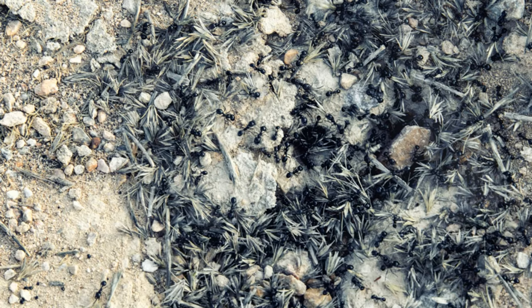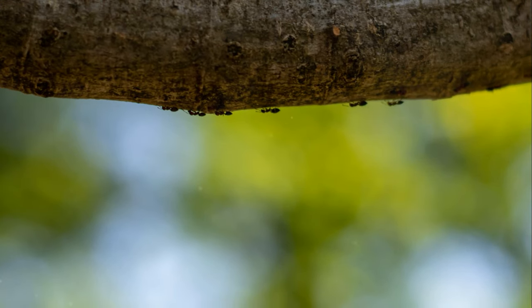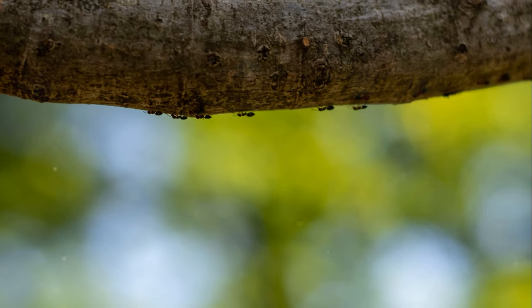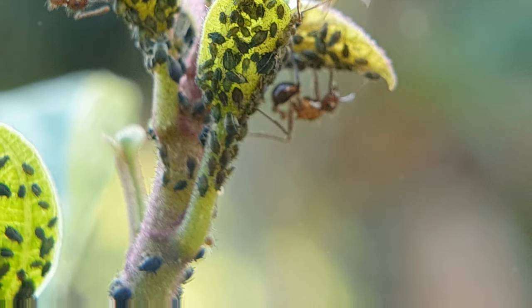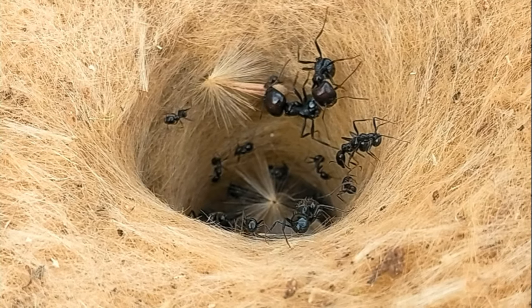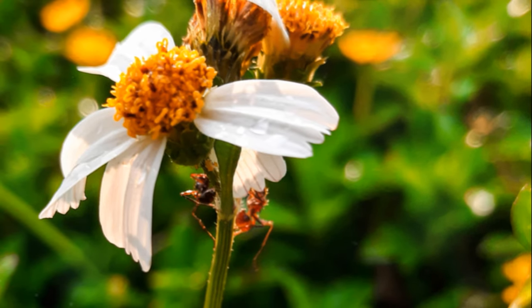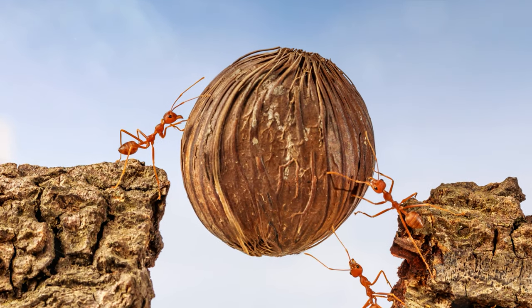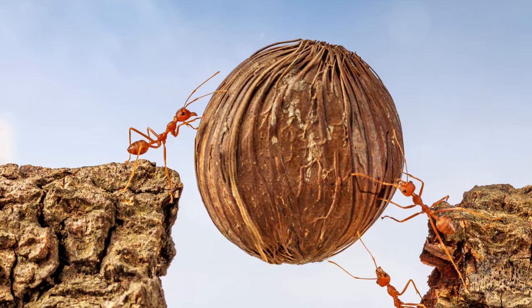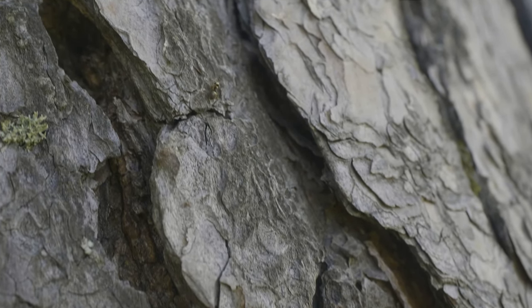That's right — these ants live in super colonies, a bustling metropolis of insect life, complete with queen ants, worker ants, and soldier ants, each with their unique roles. Such is the life of the leafcutter ant, a tiny creature with a big job. Their tireless work ethic, intricate societal structure, and fascinating cultivation techniques make them a standout character in the story of the Amazon.